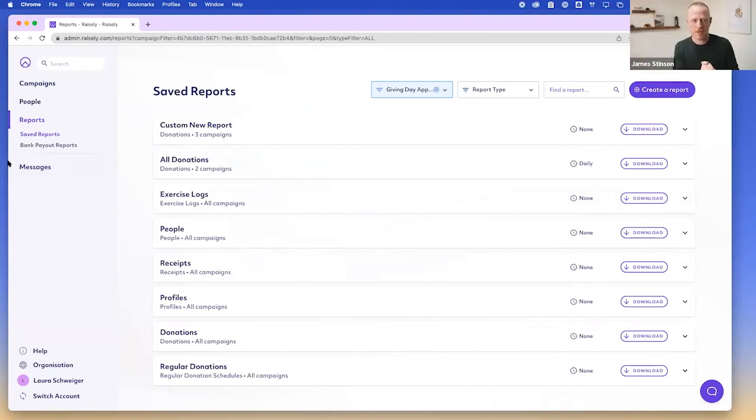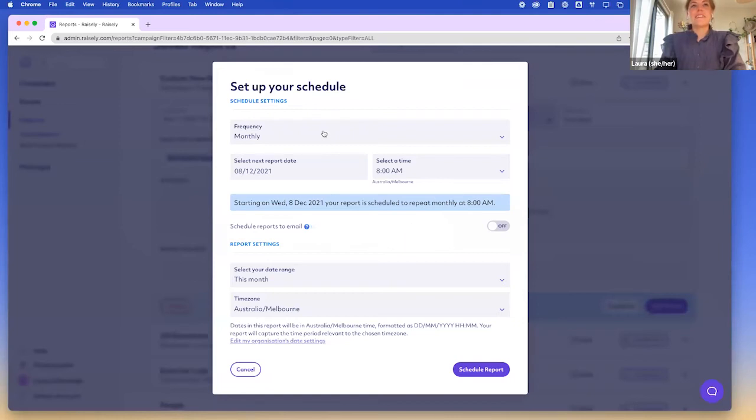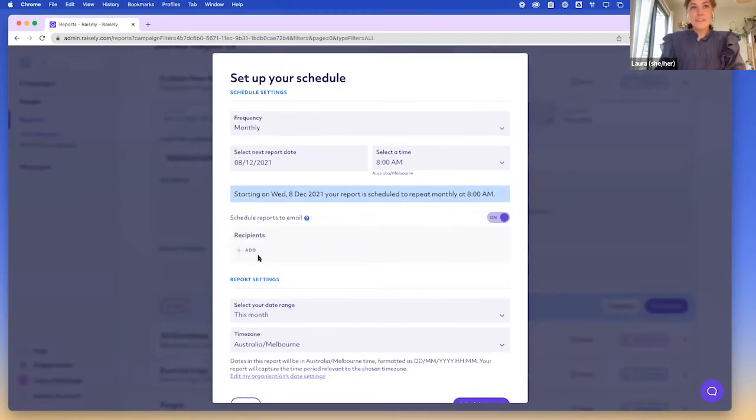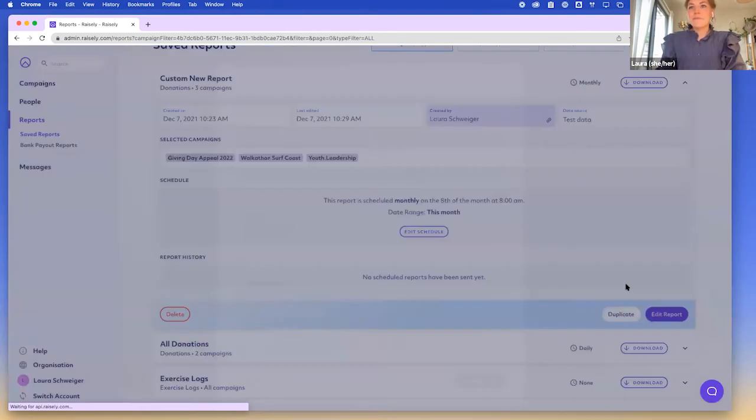Can you share a scheduled report with another user? Yes. You can go into your saved reports, expand the card, and look at schedule reports. You set your schedule settings — how often you want to schedule — then turn on 'schedule reports to email.' You can add recipients, but the recipient has to be part of your team on Raisely. You then select your date range for the report to generate, and schedule it.